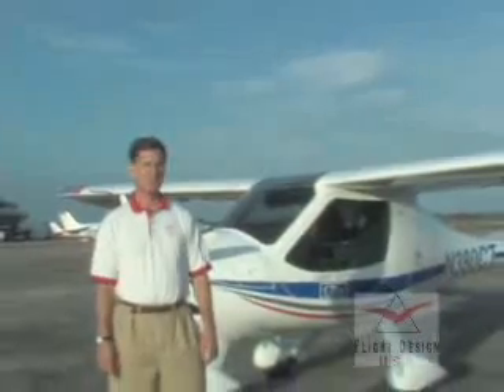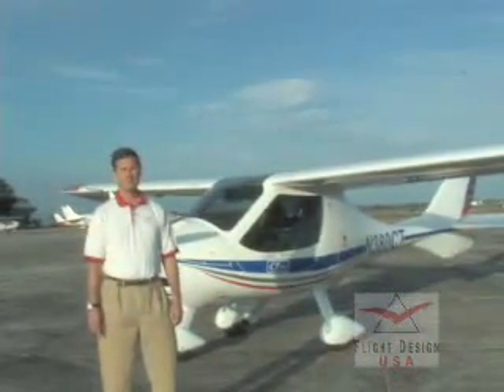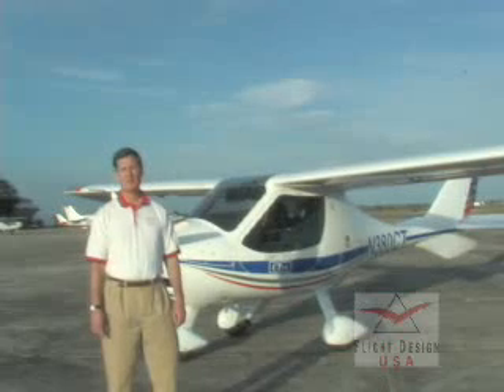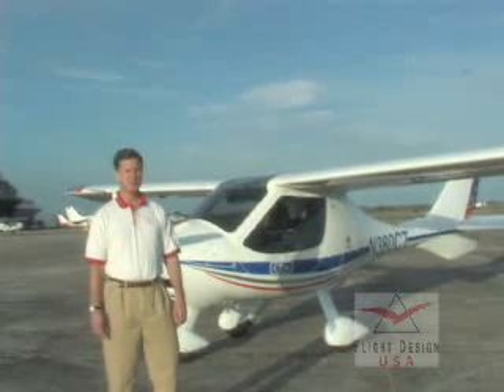The aircraft was first developed in 1997 and certified in Germany. Since then, over 700 have been sold and are flying worldwide. The aircraft was first certified as a Special Light Sport aircraft in the United States in April of 2005.